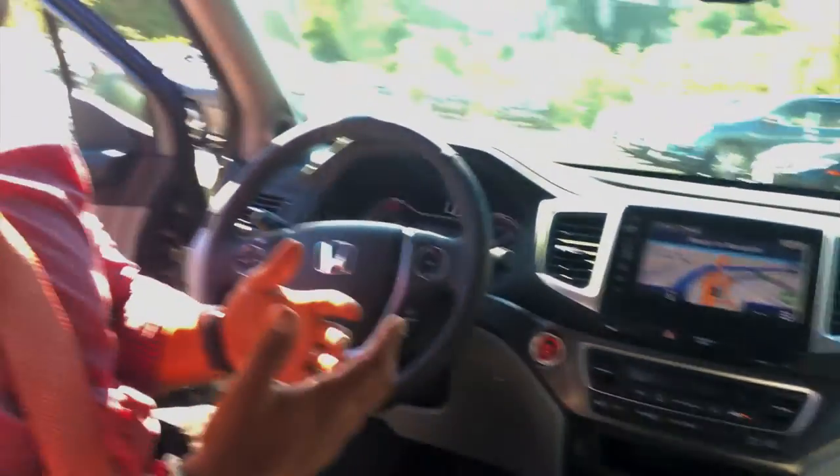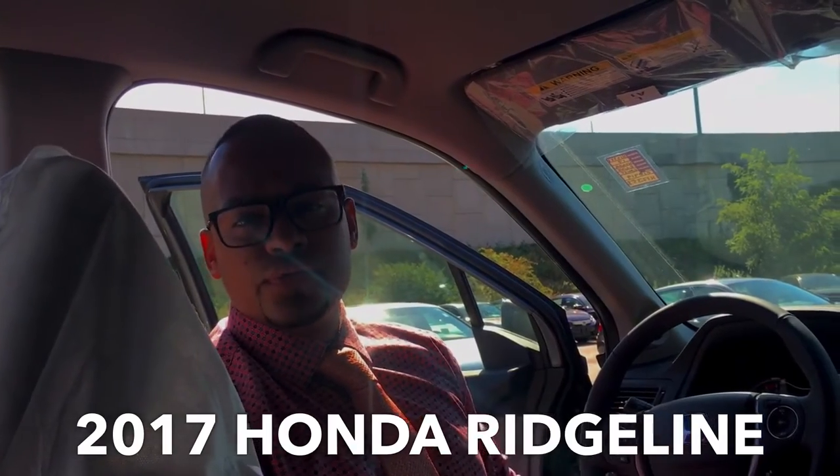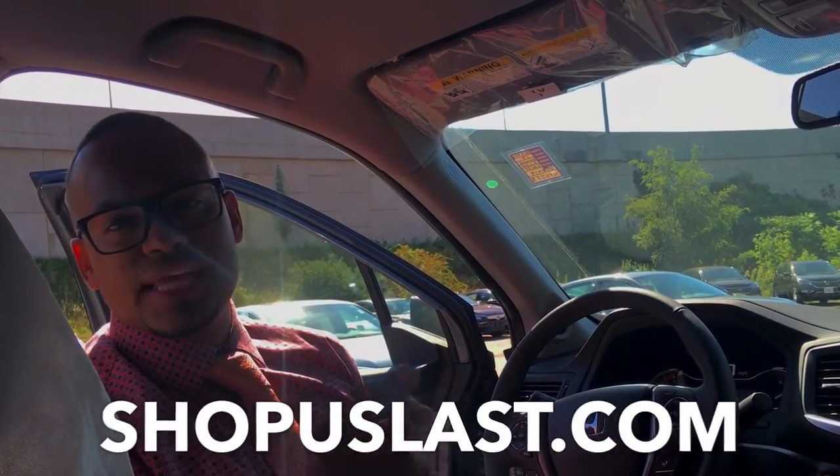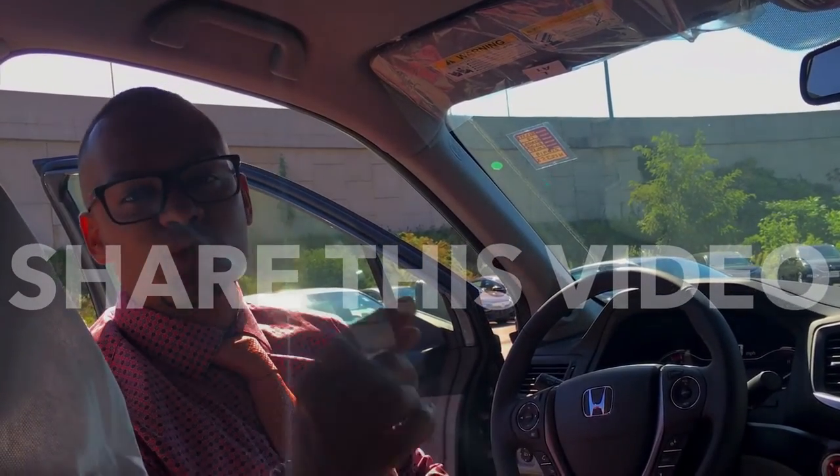All right guys, that pretty much sums up the 2017 Honda Ridgeline. You've heard it here first. Automotive Point Man, Commonwealth Motors, Lawrence, Mass. We're at shopaslast.com. Share this video, tell a friend, tell a family member. We'll talk to you soon. Thanks.